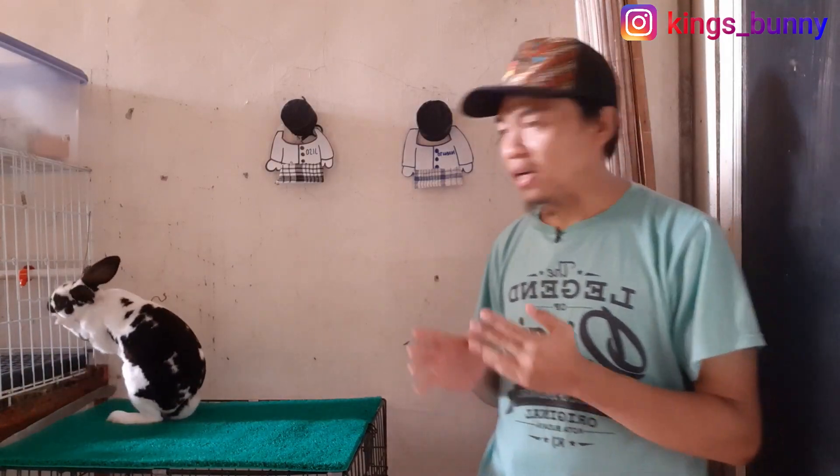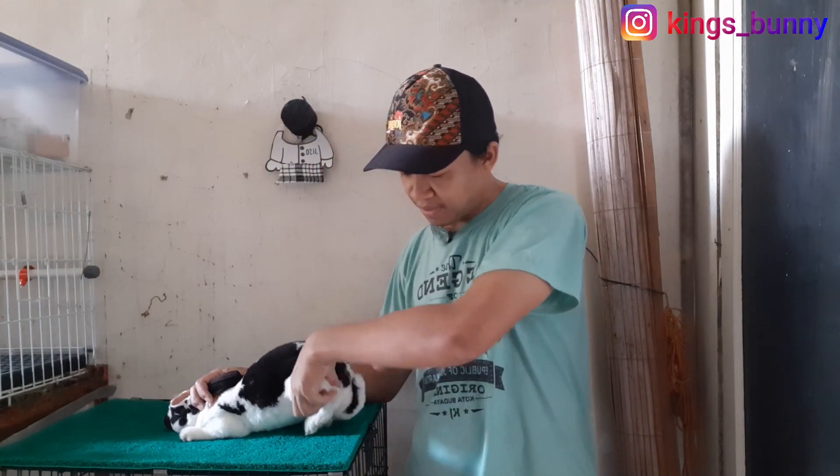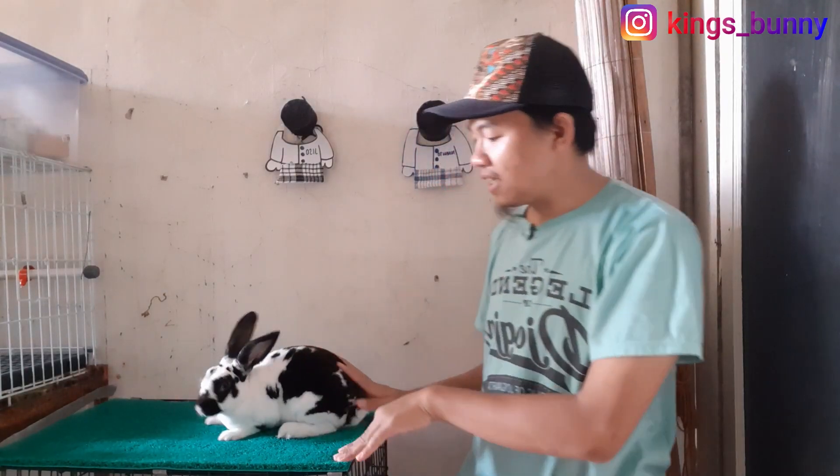Awal mulanya begini teman-teman. Waktu kemarin Kings Bunny bersihin kandang, ngasih makan kelinci, pada saat dilihat si Oreo itu kakinya seperti ini. Biasanya dia duduk gini, tapi ini kakinya seperti ini. Jadi kaki belakang tapaknya gak napak, kakinya agak miring ke belakang, tegak gitu. Setelah dilihat ternyata kakinya itu sorhok.